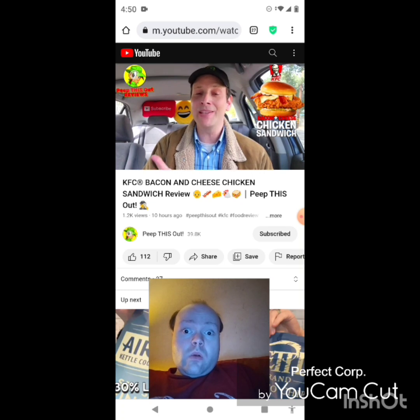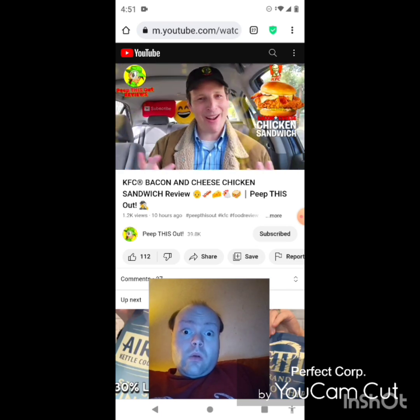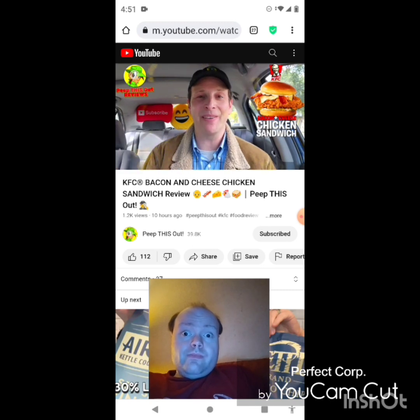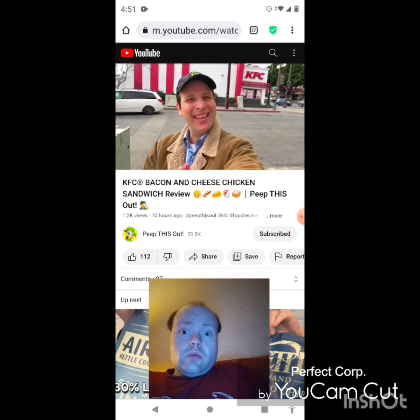Do me a quick favor — drop those comments down below, let me know if you're going to be giving the Bacon and Cheese Chicken Sandwich a shot at KFC, and out of this one compared to the Double Down, which is your personal favorite? Drop those comments down below and definitely let me know. This is Ian K closing out another high quality foodie feature here on Peep This Out Reviews, bringing you brand new content every single week. Stay tuned for the next review coming real soon — in the meantime, stay frosty.